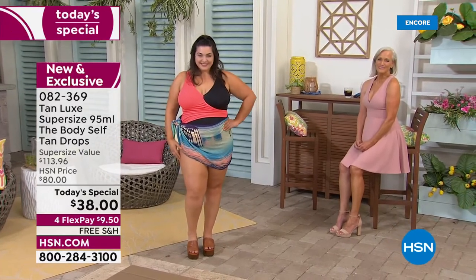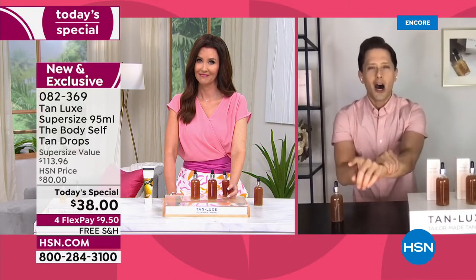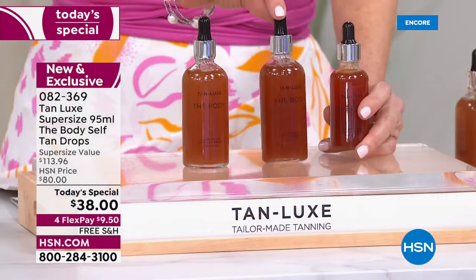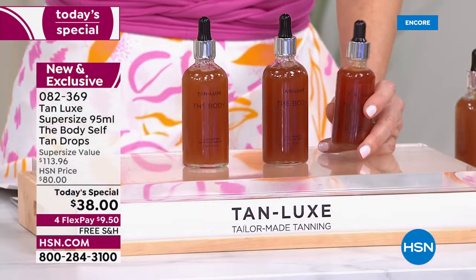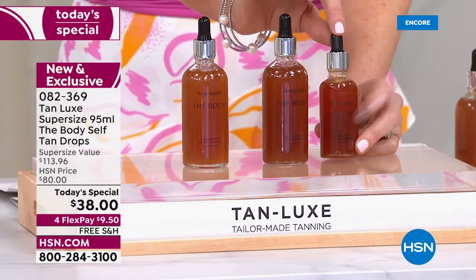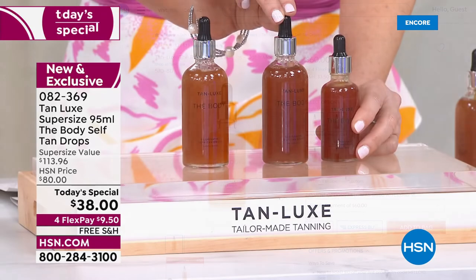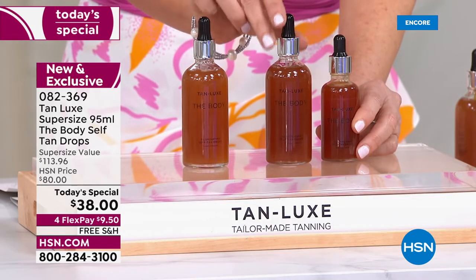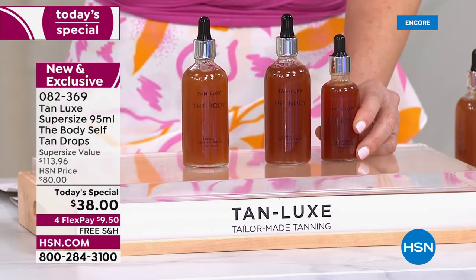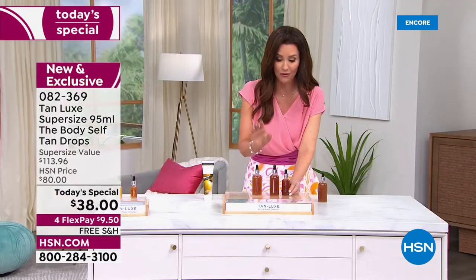That's 3,500 drops of liquid gold sunshine in the super size bottle — safe sunshine. This is the normal size at $60; you're getting double the size for $22 less. Over a thousand have already been spoken for, and we've got hundreds waiting on the phone. If you've never tried Tan Luxe, this is the time to jump in.